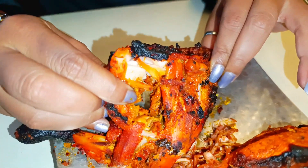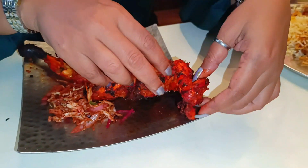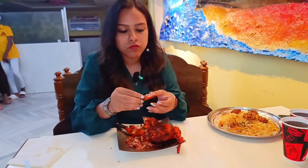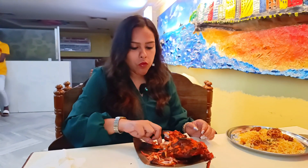Wow, wow, wow! Chicken tandoori was really delicious — so tender, so spicy. When you take a bite, the spiciness, the marination, everything — you can feel the taste of each and every ingredient. The chicken was very juicy, tender, and tasty, and when you eat it with the salad, wow, it's very tasty. So guys, if you are here at Alfa Restaurant, as a starter you can always order this chicken tandoori.